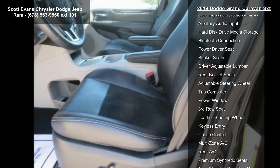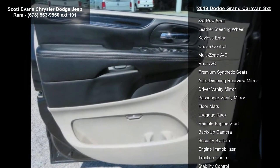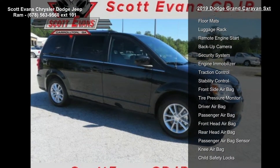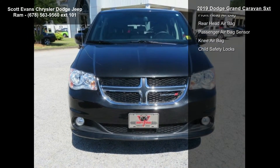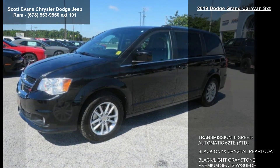Engine: 3.6L V6 24V VVT FFV. Transmission: 6-speed automatic 62TE with black finish IP bezel and bright belt moldings. Wheels: 17 inches by 6.5 aluminum. Also included is Sirius Satellite Radio.